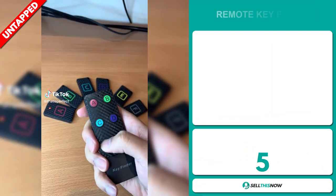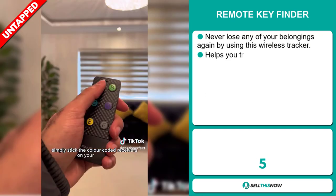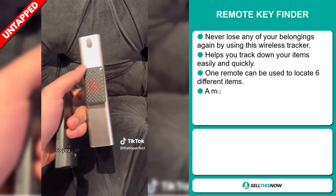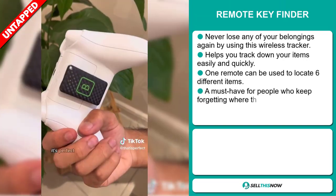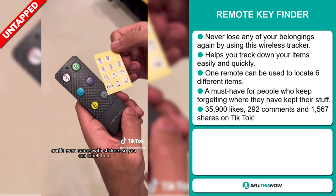Our next product is the Remote Key Finder. Never lose any of your belongings again by using this wireless tracker. It helps you track down your items easily and quickly. One remote can be used to locate six different items, and it's a must-have for people who keep forgetting where they kept their stuff.